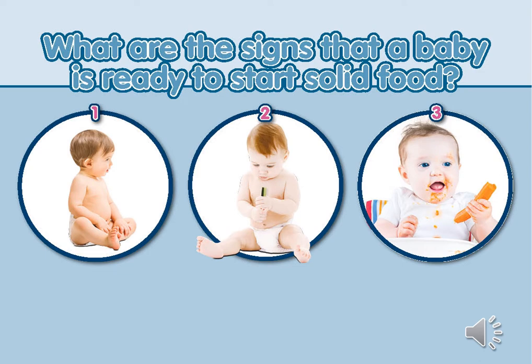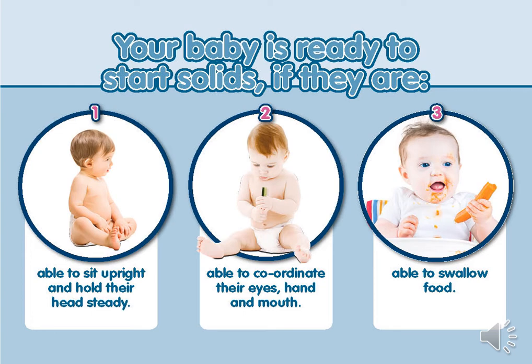These are all normal baby behaviours and are not a reason to start solids before 6 months. Babies' digestive systems and swallowing reflex may not be ready to cope with solid foods, and starting too early may increase their risk of allergies, infections and choking. Before 6 months, baby's milk provides all the nutrition a baby needs. It is rare that an infant will show all three signs together before 6 months. If beyond 6 months your baby is not showing all three signs, speak to your health visitor.